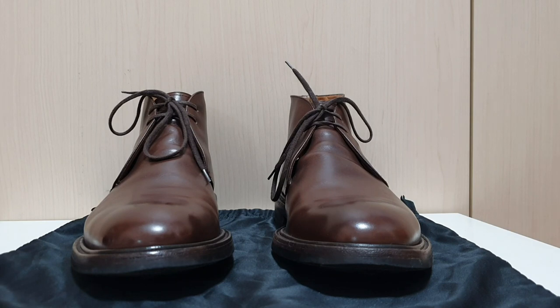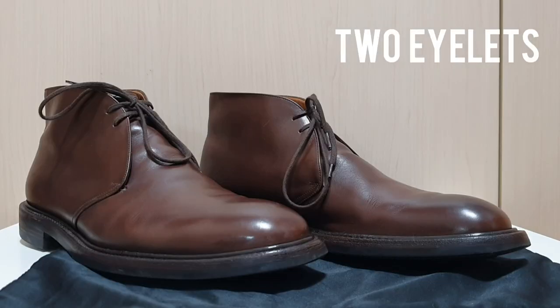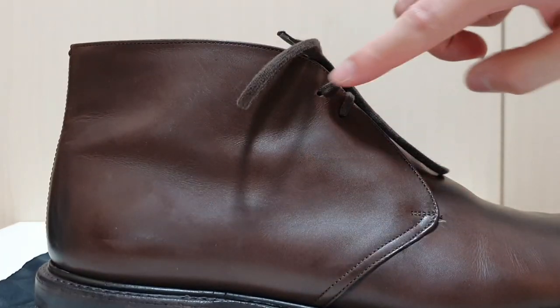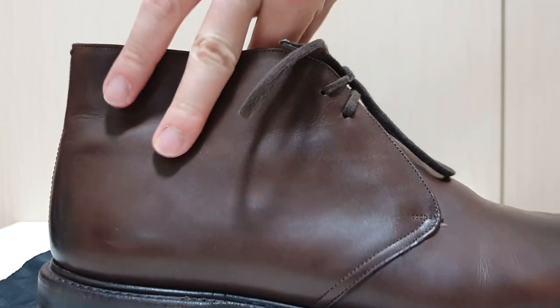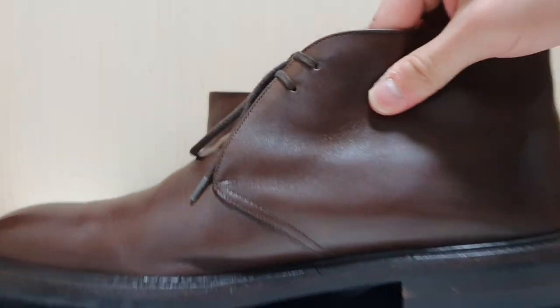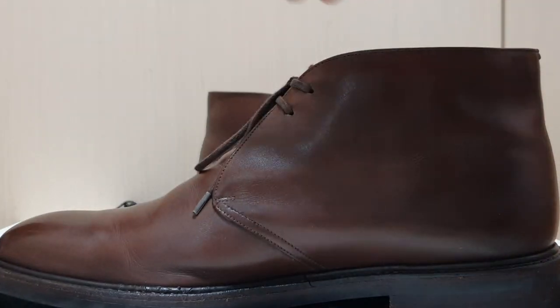These boots have a two-eyelet lacing system. Personally I wasn't sure about the two-eyelet lacing system because I thought the shoes were going to dangle on my feet. However, that wasn't the case — they're very secure and I didn't have any problem with the shoes coming off my feet.